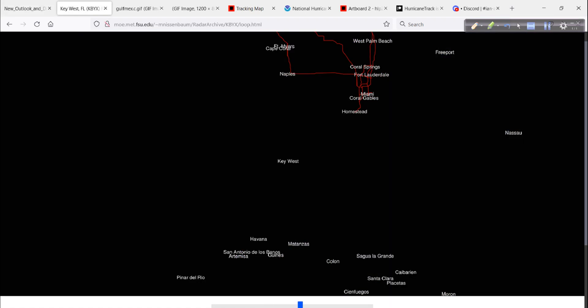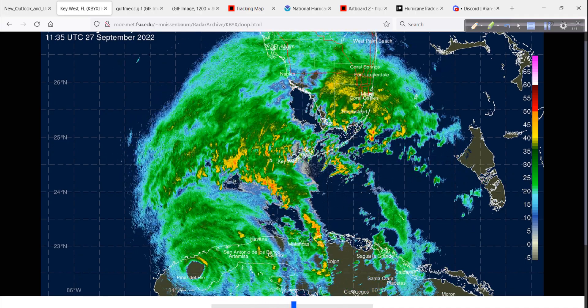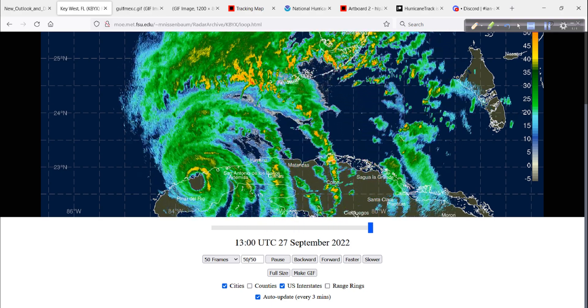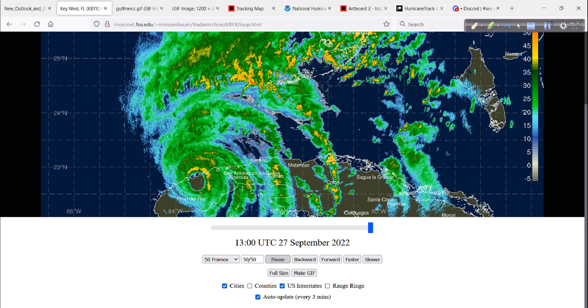Radar animation is how we'll start things off. This is from Dr. Mark Nissenbaum over at Florida State University. You can see there's the center — very well organized now even as it passed over western Cuba. Some of those reflectivities there — I will pause it at the very end. Look at that: those yellows showing up, intense convection in the eyewall.